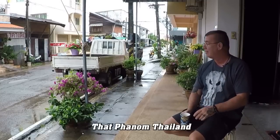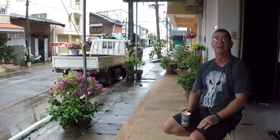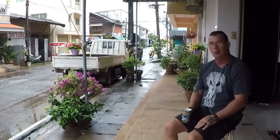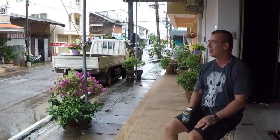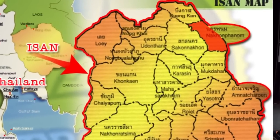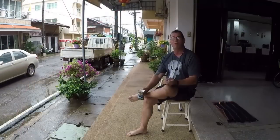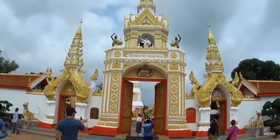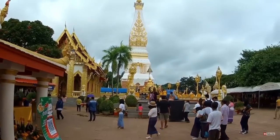Hey y'all, Chuck here in beautiful Tha Phnom, Thailand. It is the middle of the rainy season here — the beginning of September and everything is very wet, moldy, and mildew. It's just kind of a gloomy time of year here in Thailand, but Tha Phnom is a beautiful town on the northeast side of Thailand in Isan. Tha Phnom is known for Wat Pra Tha Phnom, a famous temple — it's said that every Thai person should visit at least once in their life.